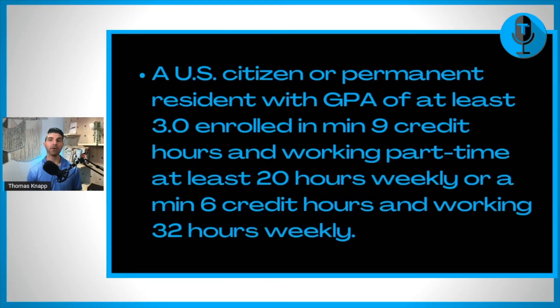Are you eligible? Well, in order to be eligible, there's some fine print here. You do have to be a U.S. citizen or permanent resident. You do have to have a GPA of at least 3.0. For this scholarship, you have to be enrolled in a minimum of nine credit hours and working part-time at least 20 hours weekly.